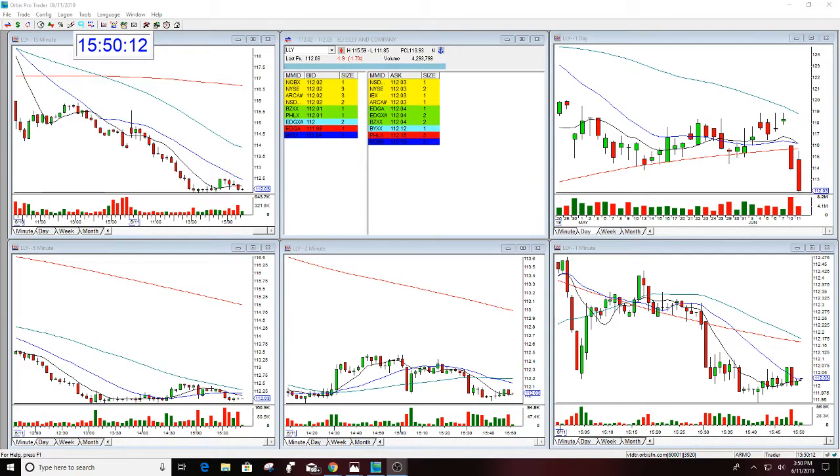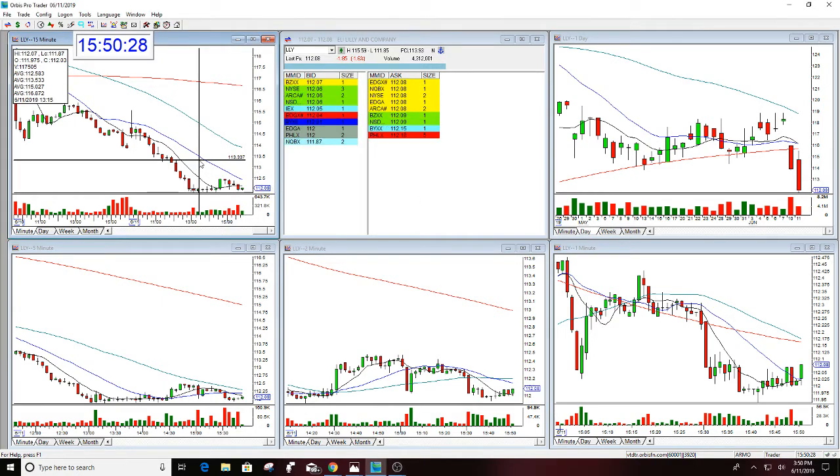Hello there everyone and welcome. This is Melissa Arma with the Stock Swoosh and I'm reviewing LLY. This is the second later trade today that I called, and this went to the dream target — it actually went past it. I had 112 and it went down to 1190, I think was the low. 1187.